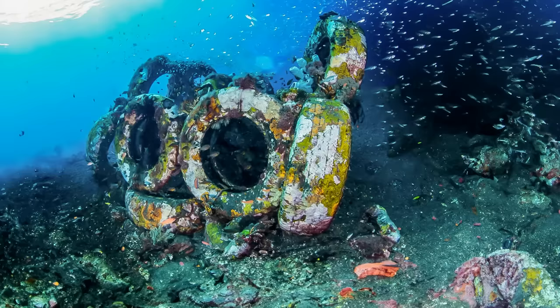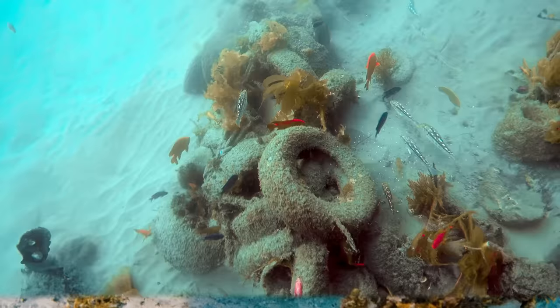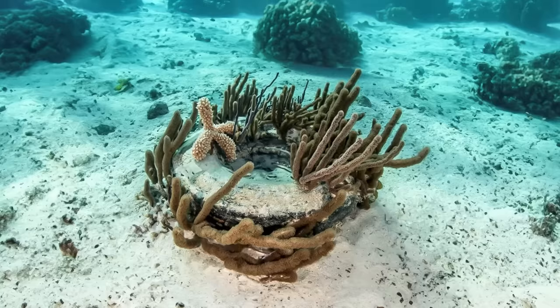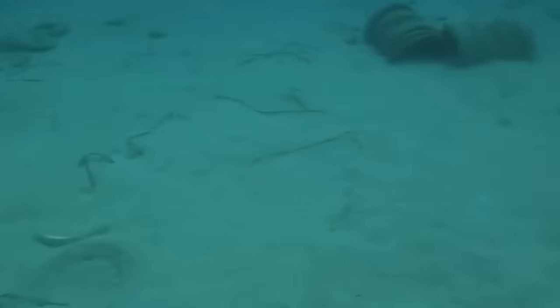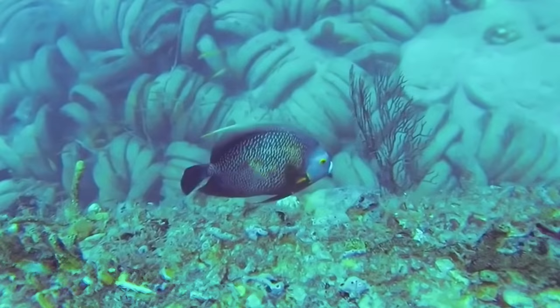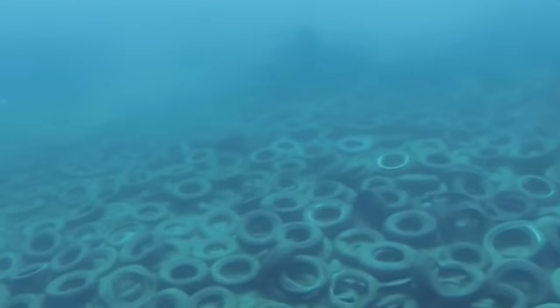Back in the 1970s, things were quite different, and so were our thoughts about ecology. The plan was to make a comfortable home for sea creatures, potentially boosting marine life two or even three times. It was believed the tire reef would promote coral growth, improve local biodiversity, and attract more wild fish to Florida's waters. Fishermen could reel in larger catches, pocket more cash, and tourists would be eager to explore such a unique reef. It seemed like a win-win for everyone involved.